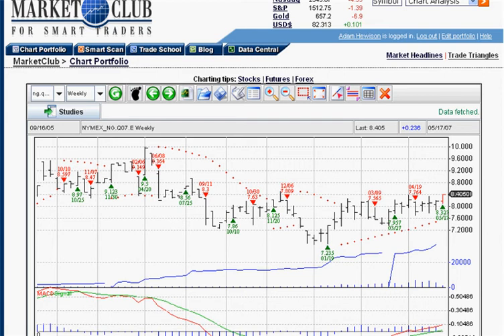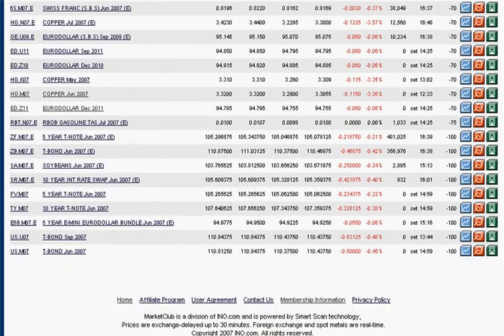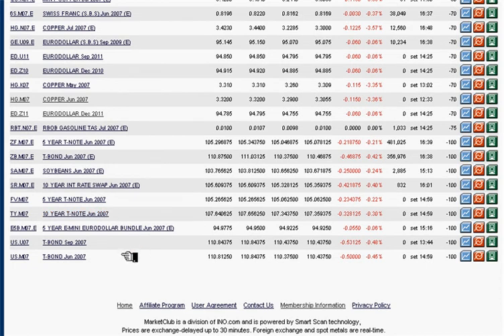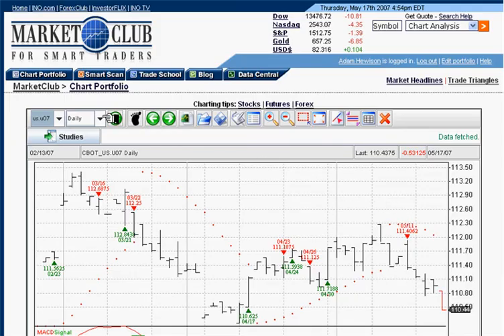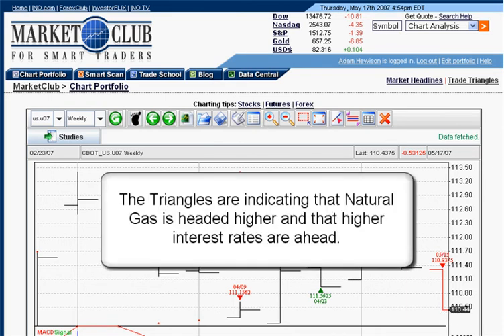Now let's look for a short position. Having two different markets at different positions reduces your risk. We're looking at the negatives and we see a lot of -100 scores, which is what you want if you're selling markets short. We're going to look at the September contract of T-Bonds. On the weekly chart, 110.93 was our signal and it's now at 110.44. We'll take our signal at 110.44 as a sell short. So we're long natural gas and short T-Bonds — we're betting interest rates are going higher and natural gas is going higher.